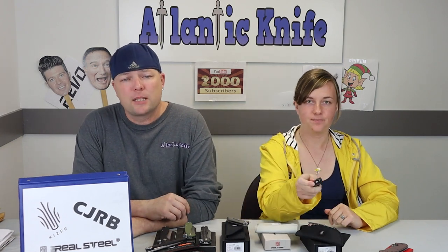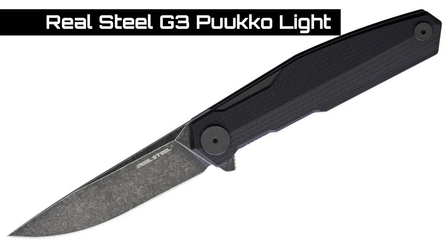It comes with the infamous power pouch. All right, the next knife on the agenda is the Real Steel G3 Pucco Light. Nothing spectacular like the copper and titanium, but if you're looking for a good everyday EDC this is a good option. It's only about $59–60 at AtlanticKnife.com.